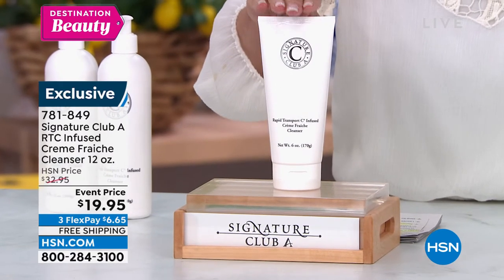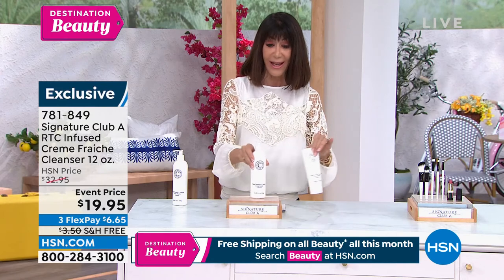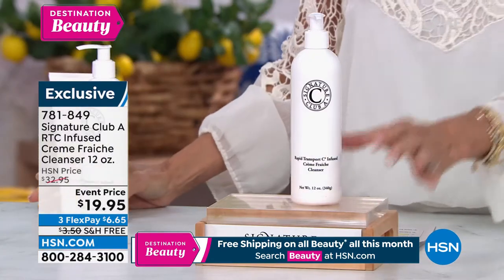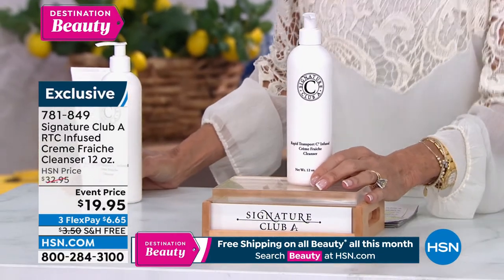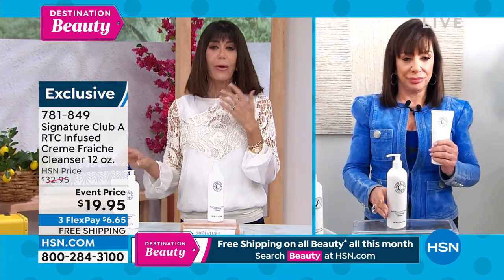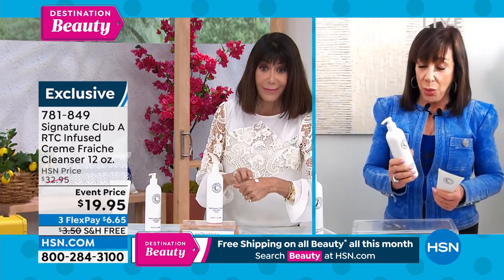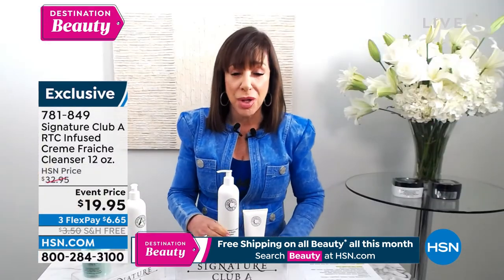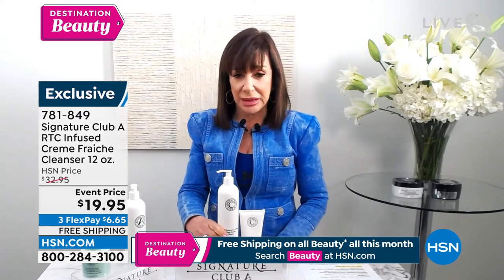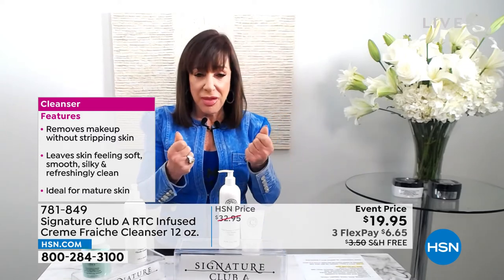It's a Creme Fraiche — a very rich, very luxurious cleanser you can use for removing all your makeup. It's going to cleanse your skin, take your makeup off, and not dry out your skin. This is the six ounce at $29.95. Let us give you the 12 ounce today for $10 less than the six ounce. Creme Fraiche is a moisturizing cleanser. When you use a regular cleanser, it often takes the grime off but dries the skin out. This will not dry your skin out — it will continue to moisturize your skin.